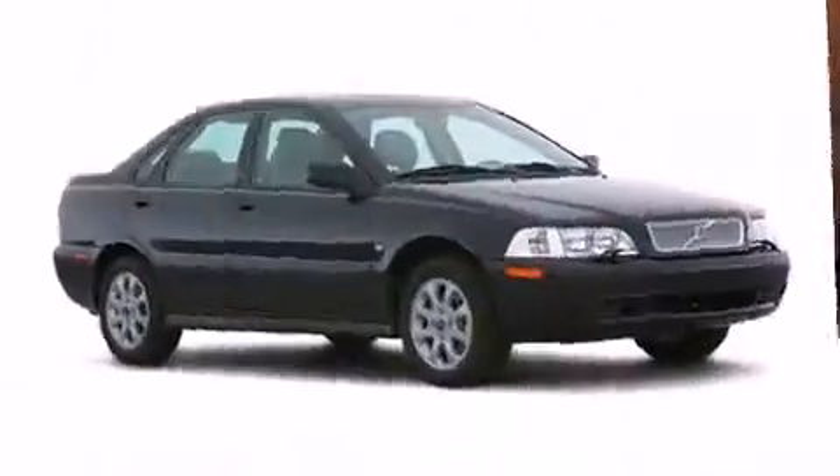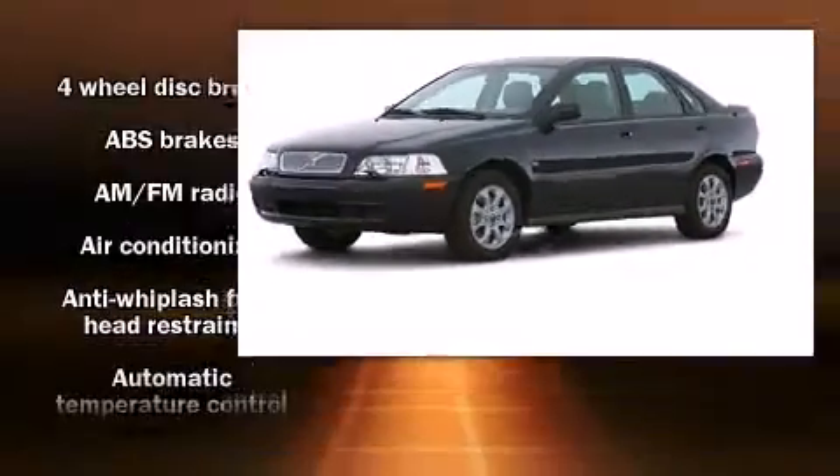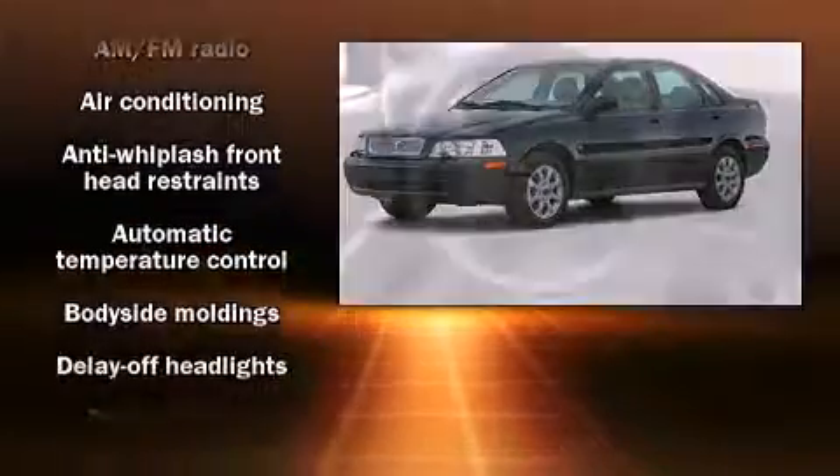All of the premium features expected of a Volvo are offered, including front and rear reading lights, speed-sensitive wipers, an outside temperature display, heated door mirrors, remote keyless entry, and power windows.